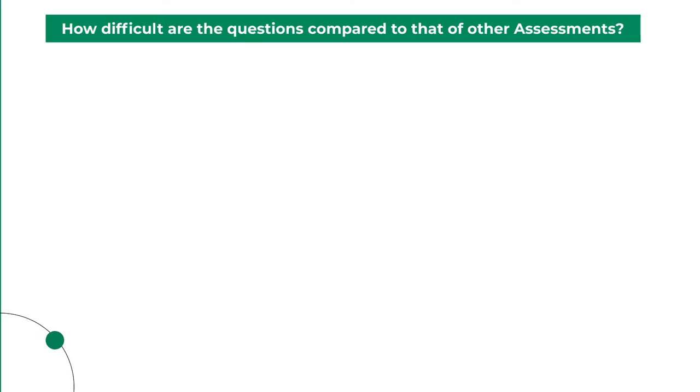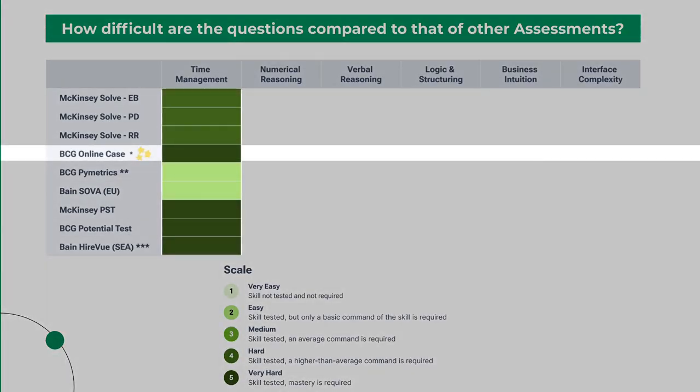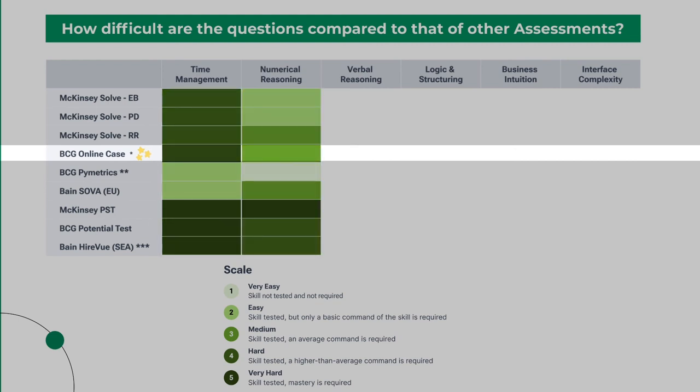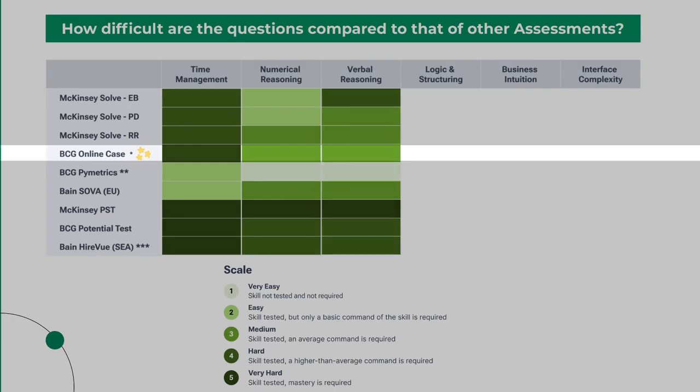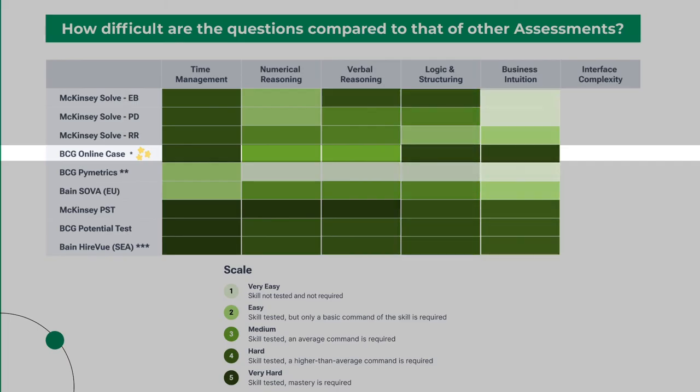How difficult are the questions compared to other assessments? In terms of time pressure, this BCG online case is among the most difficult. In terms of numerical reasoning, it's about average. On verbal reasoning — the ability to process text data and draw direct conclusions explicitly stated by the data — the BCG case is also average. On logic and structuring — drawing conclusions not directly stated in the data and creating abstract structures like issue trees — the BCG online case is extremely difficult. It's also the most difficult in terms of business intuition. Interface complexity is on the more difficult side, but that can be learned quickly with some practice.